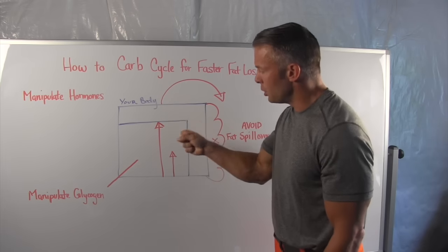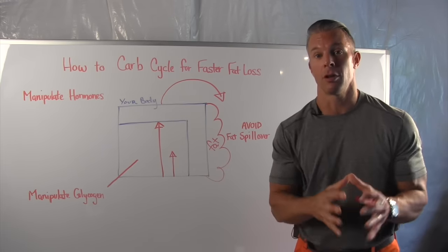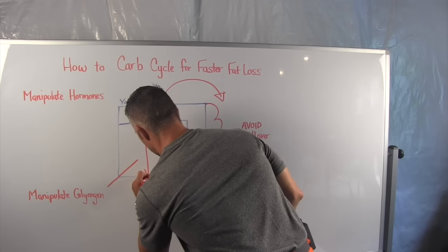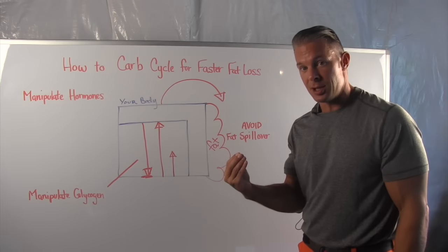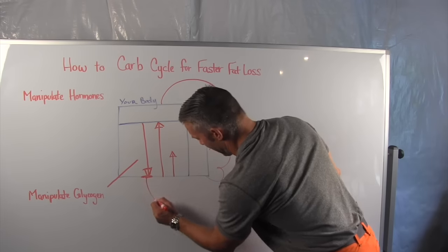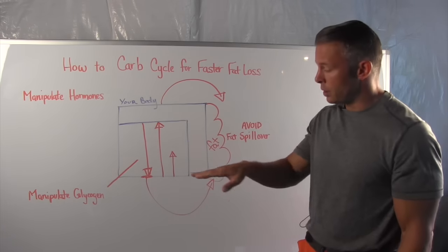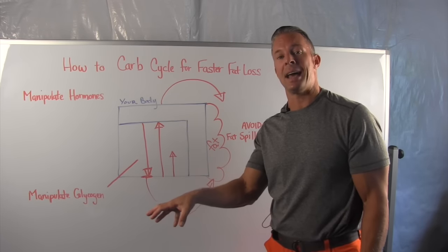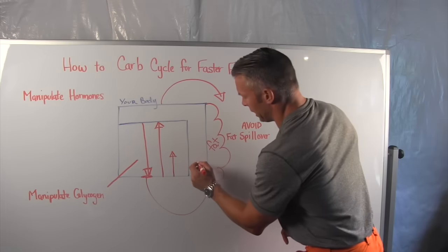Once you understand this, most people turn to going low carb for a long period of time because they want to drain their energy tank back down. When you've depleted glycogen enough, your body can readily access and burn fat as fuel. However, when you stay in that depleted state for longer than five, six, or seven days at a time, you suppress two critical fat-burning hormones.